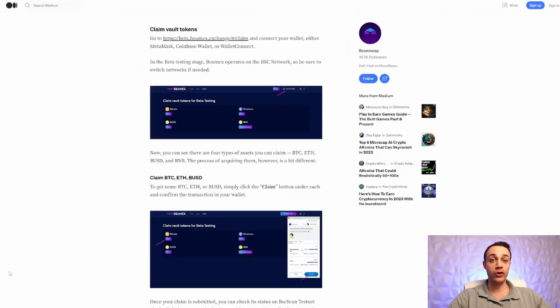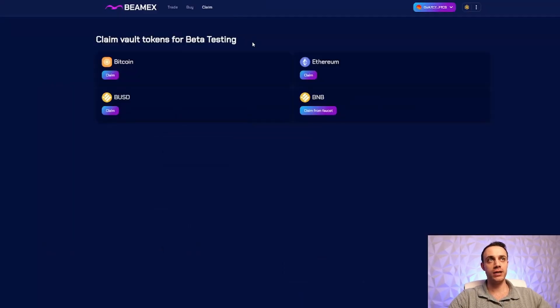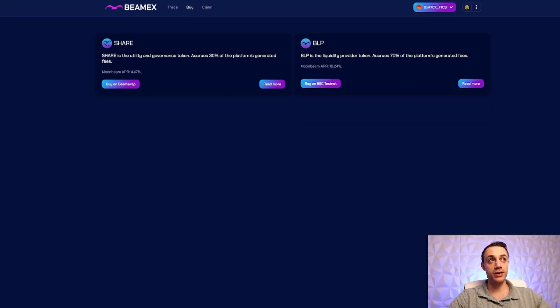Now that you have some testnet BNB, you are one step closer to trading on the BeamX exchange. The next step is going to be providing liquidity so that you can actually trade. You're going to need to provide liquidity in BLP — the liquidity provider token — which accrues 70% of the platform's generated fees.